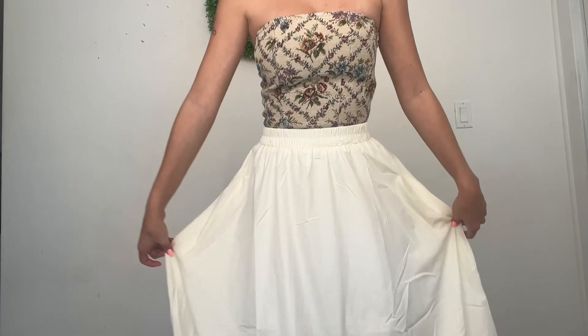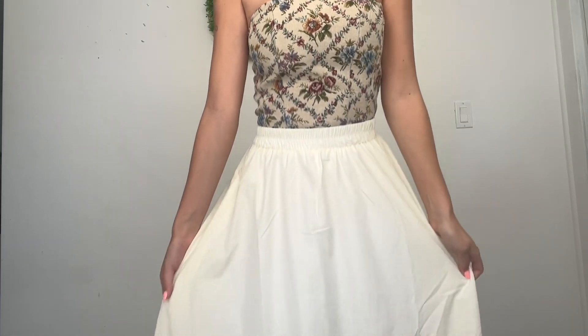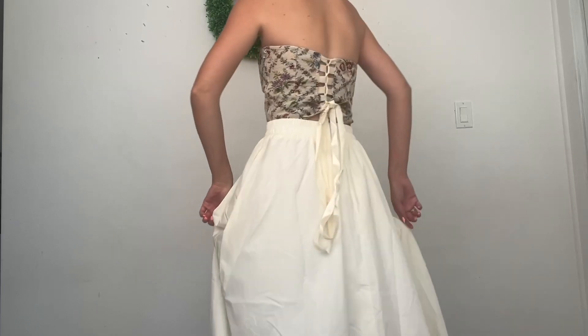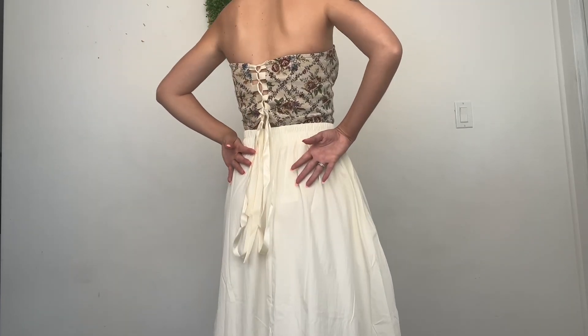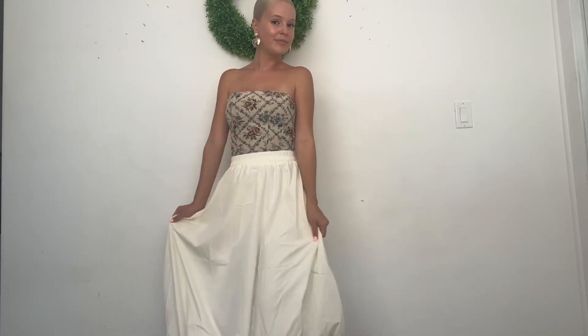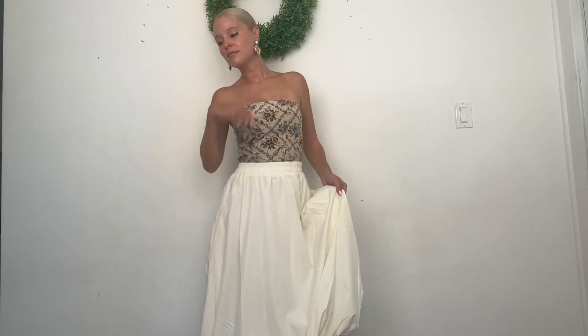Next we're going with this adorable pair that I got on Cider. I got this beautiful corset — nothing says vintage, nothing says fairy tale like a beautiful fitting corset. I also got this adorable mid-length skirt. I'm a shorty so this is perfect for me. I just love the vintage detailing of this top. The lacing isn't perfect since I had to put it on by myself, but I absolutely love this vintage Bridgerton-style look.